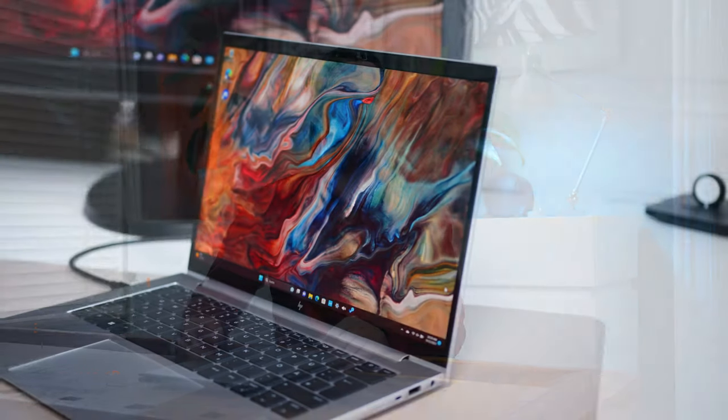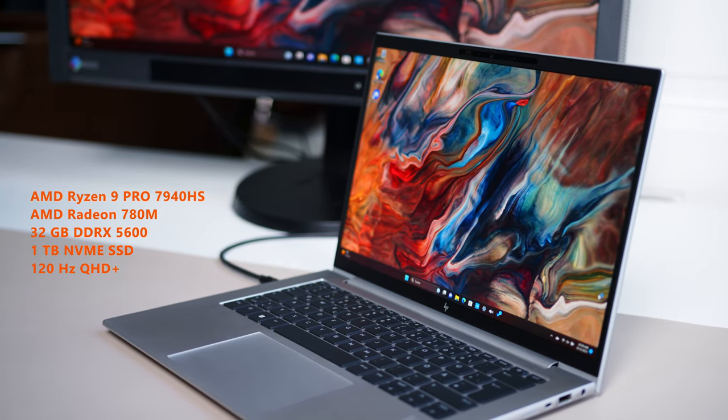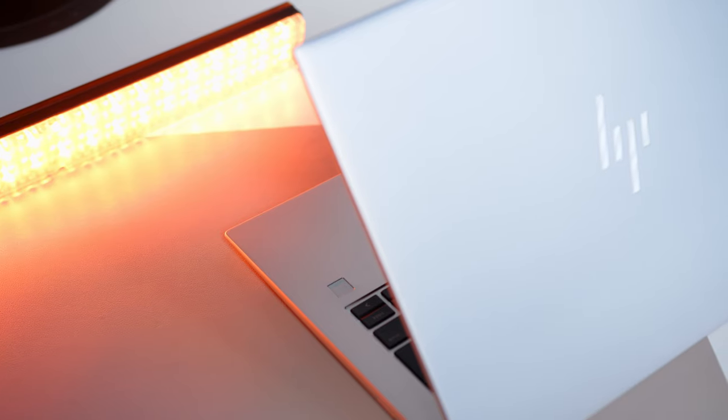Alongside the aforementioned APU, our sample comes with 32GB of DDR5-5600 RAM, a 1TB SSD, and a high-end 120Hz QHD Plus screen. All of this is wrapped in a subtle but pleasing-looking aluminium shell that is not only very fingerprint resistant, but hardly bends or creaks at all either.